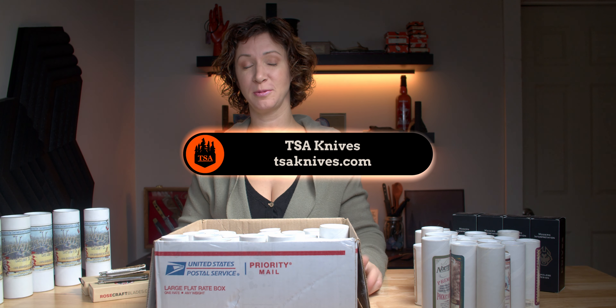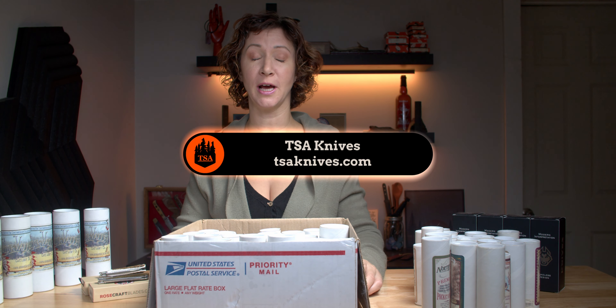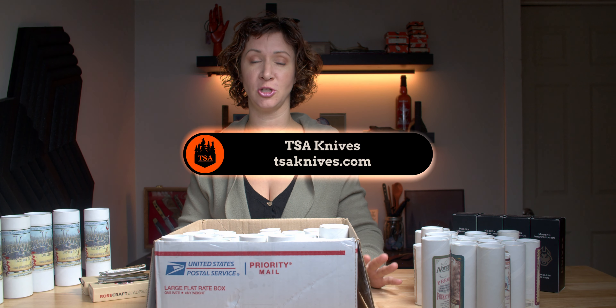Hey guys, Erin here from TSA Knives. I know it's been a while since we had a new video come out, but I really wanted to take the time to share this collection with you because it is enormous and this week has a lot of crazy stuff going on.